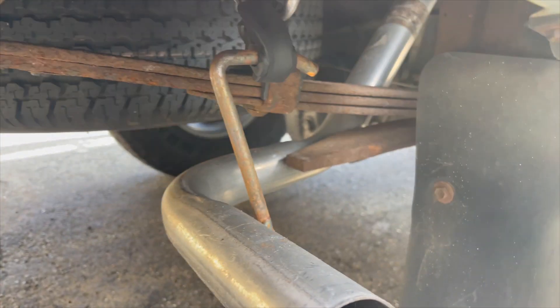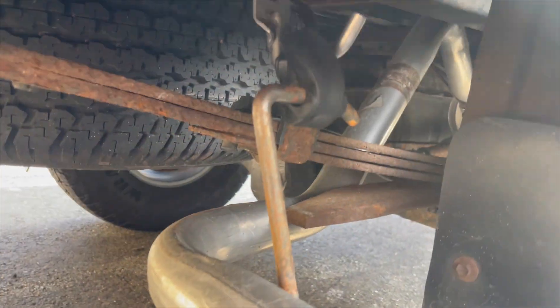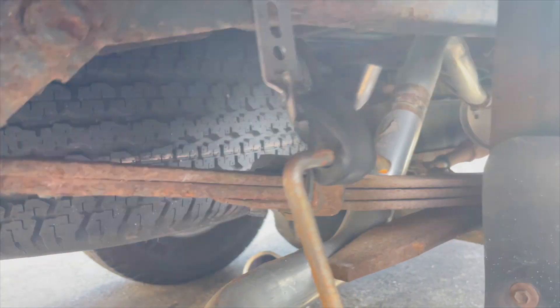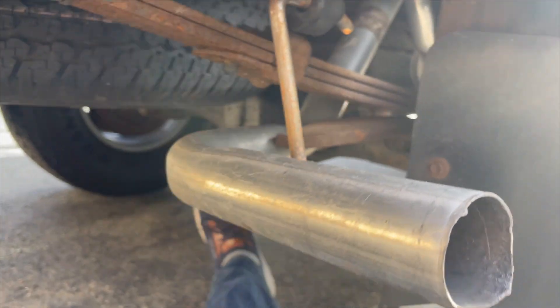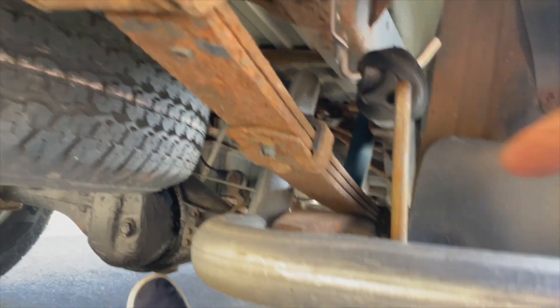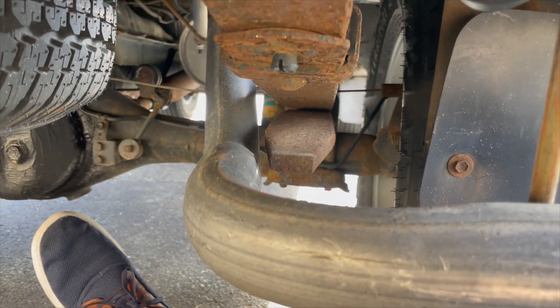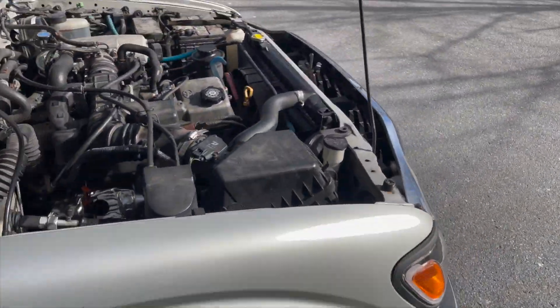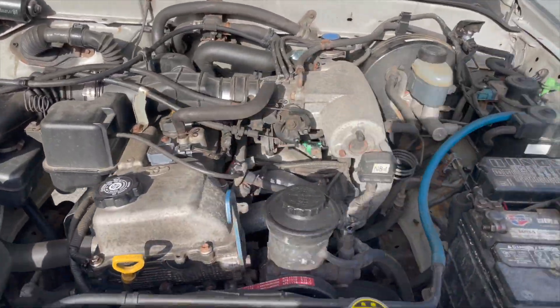I haven't gotten an exhaust tip yet, but I got that installed. The replacement pipe came with a bracket but I didn't have a matching one, so I went to AutoZone and bought a drop-down piece and used two bolts to secure it — it works for now. The only issue is that it can hit the frame, so I need to figure out a solution. Other than that it's good. I'll drive it and see if it fixed the check engine light.